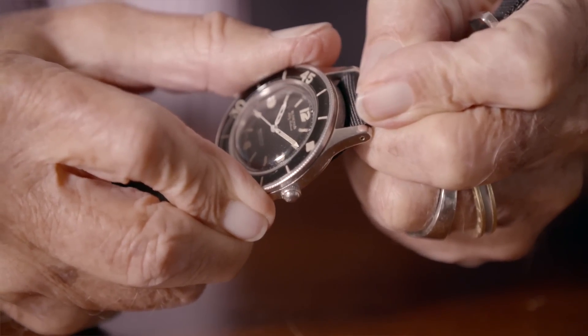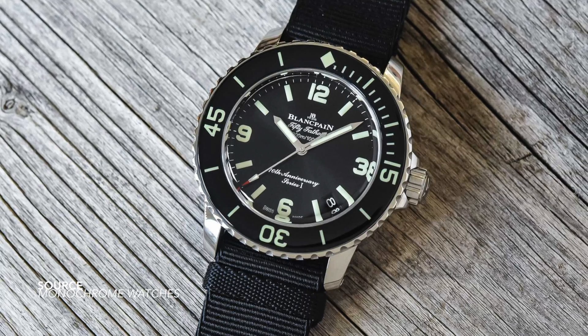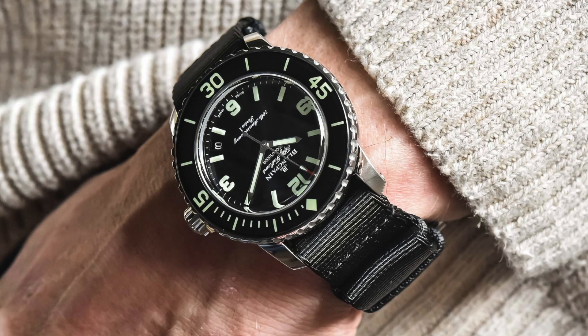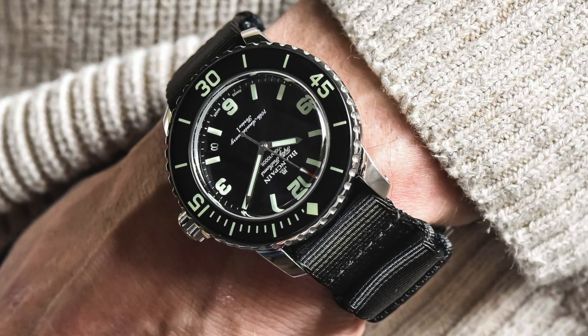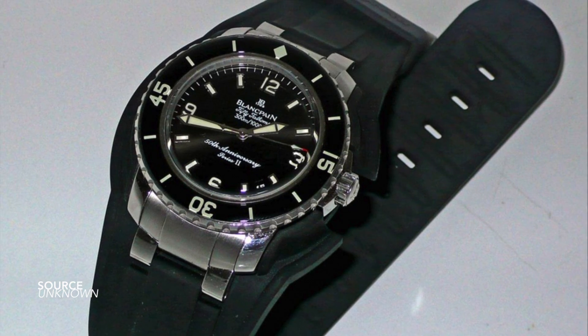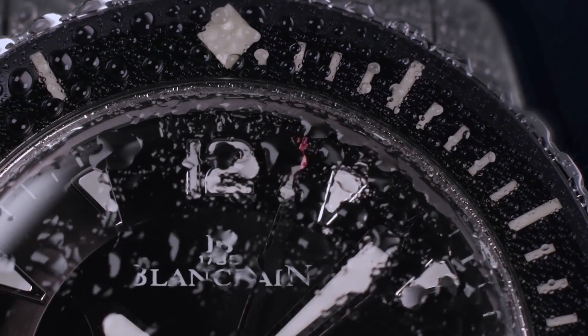To mark this special occasion — the 70th anniversary — Blancpain has given us a limited edition: three series of watches, 70 watches in each series, marking the 70th anniversary, equaling 210 total. These models will be shared across America, Europe, the Middle East, and Asia. What I find most interesting about this release is that it copies almost word for word the 50th anniversary Fifty Fathoms produced 20 years ago. 2003 was a very important year for Blancpain — it was the rebirth of the Fifty Fathoms in the configuration we know today.